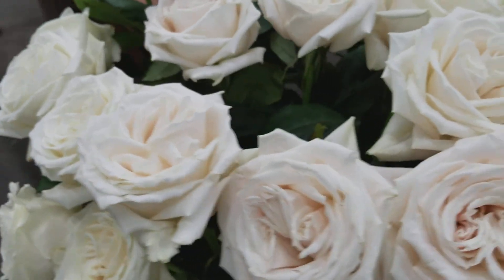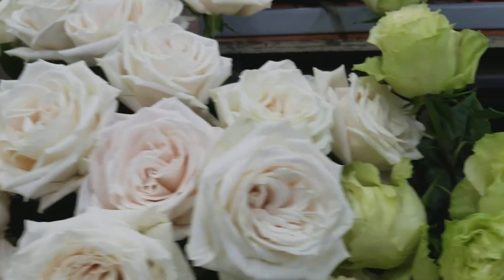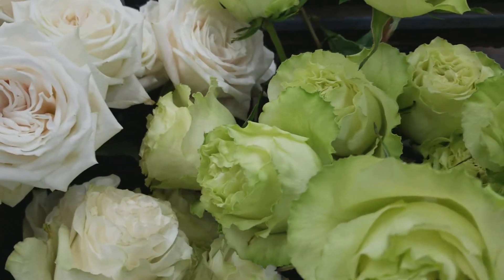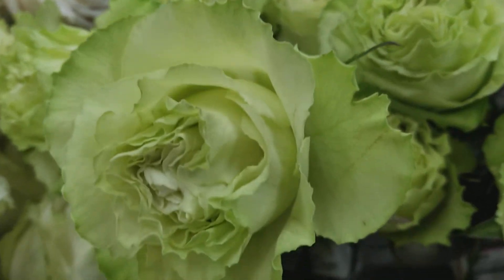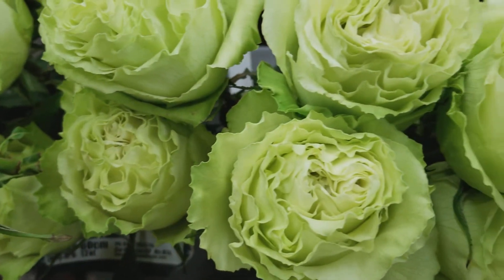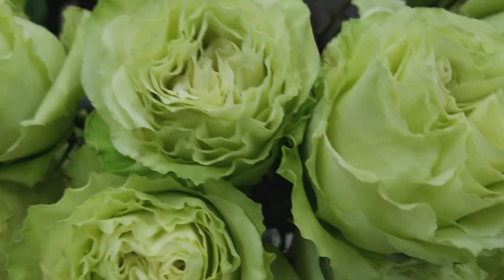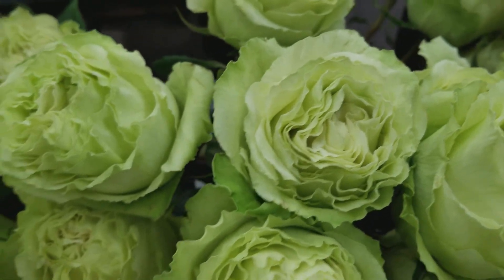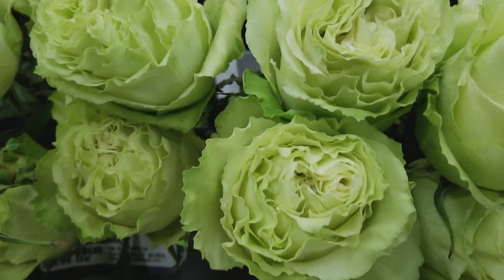I'm going to take a tour around here and take a close look at all of these varieties they sent. We're moving on to Lemonade. Lemonade's a pretty green rose. The shades vary a little bit from a light yellow to a deeper green. As it opens it gets a little lighter in the center with a nice ruffly edge.